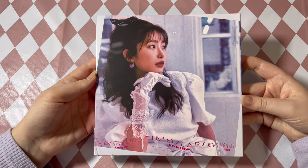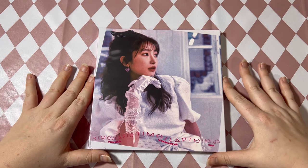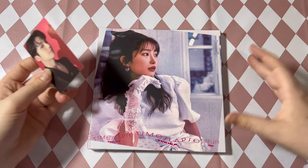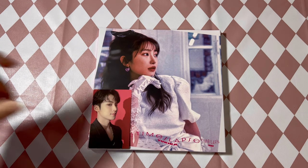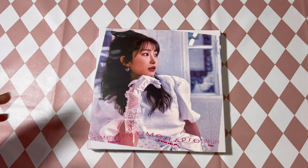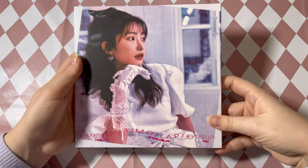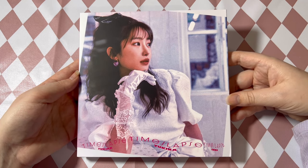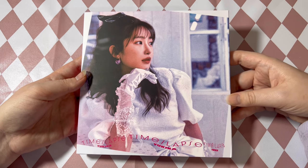There is only one version of the album, and it's actually kind of humongous. I thought it was going to be the size of a digipack, but here is a normal photo card next to it and it's a lot bigger. I thought it was going to be like the size of a jewel case or a digipack album, but it's quite big.